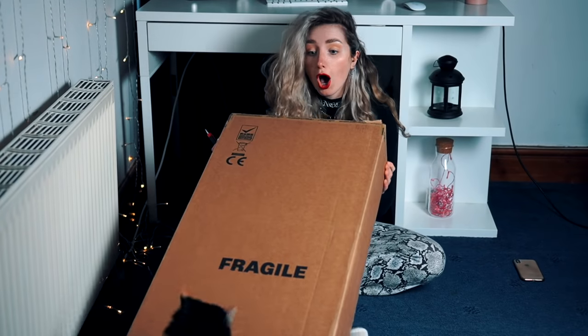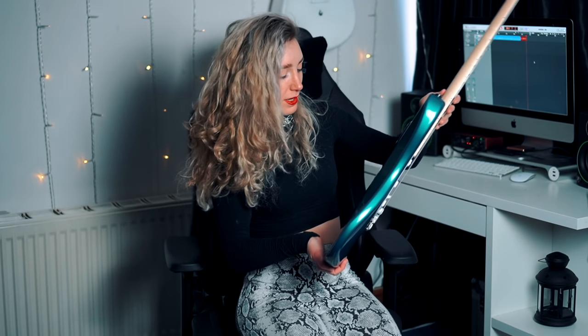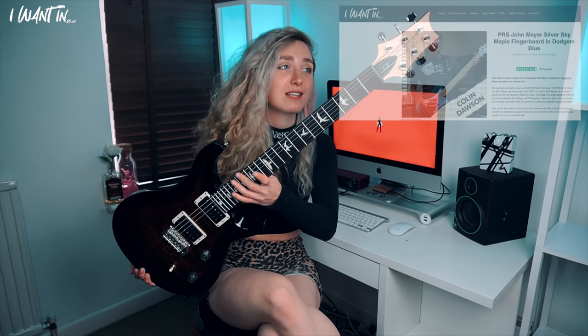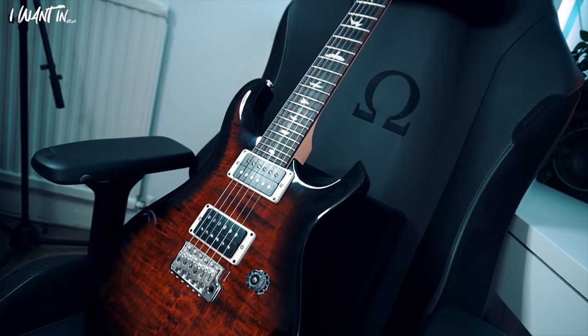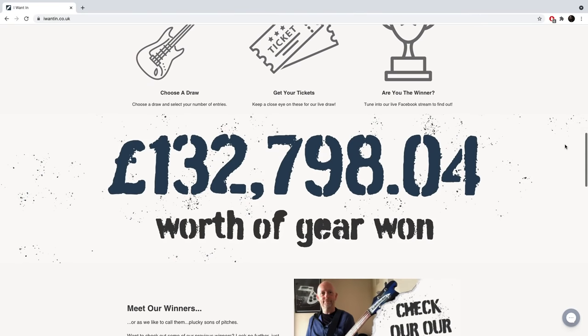This is actually the second prize draw giveaway that I have done in collaboration with iWantIn. The first one was with a PRS Silver Sky and the tickets for that sold out within a few days, so if you want a chance at winning this beautiful guitar make sure you get in quickly as the tickets go really fast. When the draw is over they announce the winner live on Facebook so you can see who has won the guitar in real time. They've already done lots of prize draw giveaways with over £130,000 worth of gear being won by people who enter the competitions.